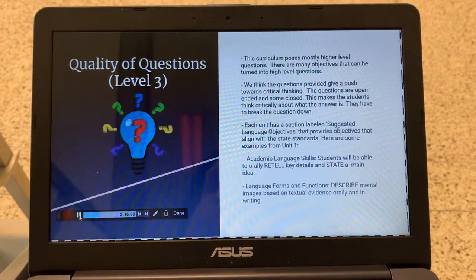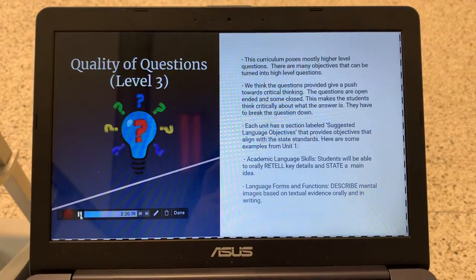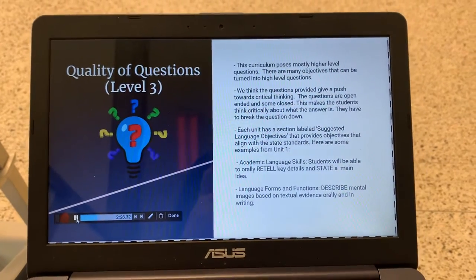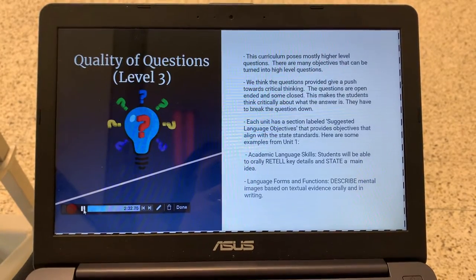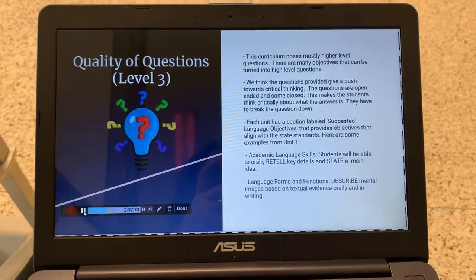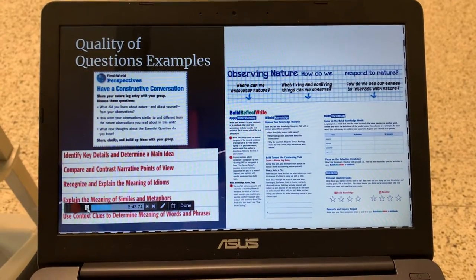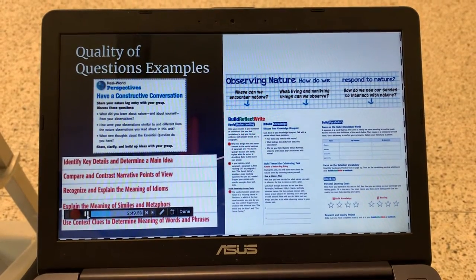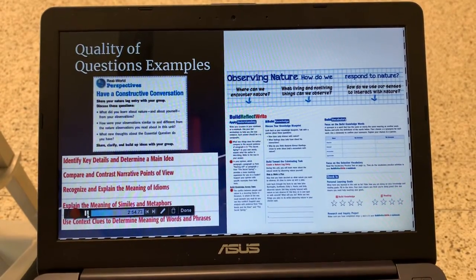Each unit has a section labeled Suggestive Language Objectives that provides objectives aligning with the state's standards. Here are some examples from Unit 1: Academic Language Skills — students will be able to orally retell key details and state a main idea. Language Forms and Functions — describe mental images based on textual evidence orally and in writing. Here are more screenshots pulled directly from the website showing a general overview of the different quality of questions from the beginning and end of lesson plans.